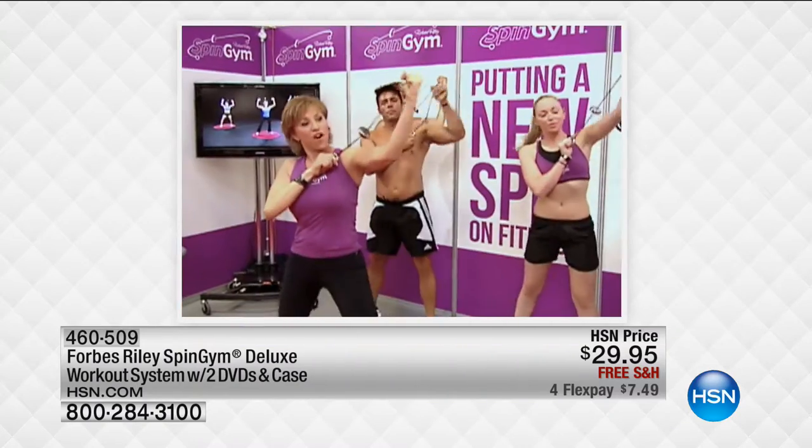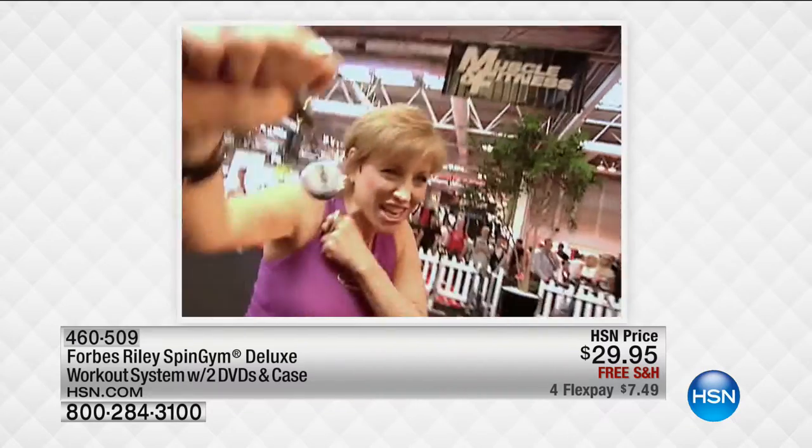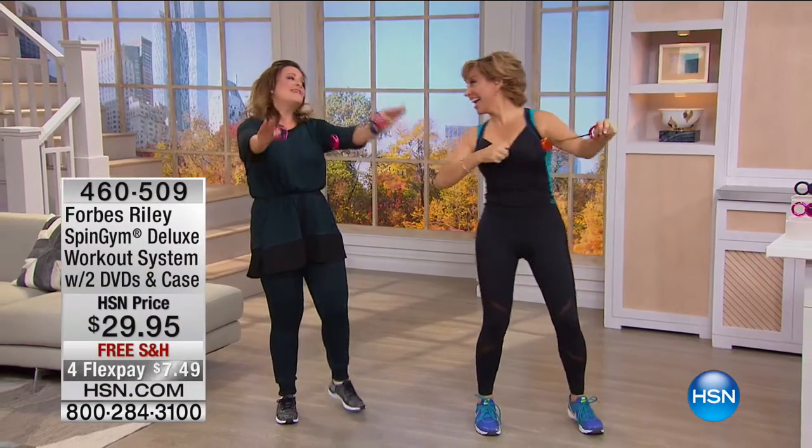I've never seen this at a flex pay like this. So $7.49 to get the famous Spin Gym home. Nine workouts included today in your configuration. This is the coolest thing.